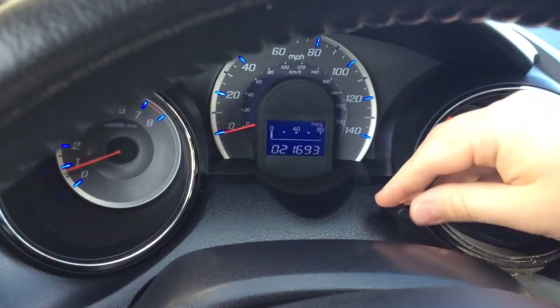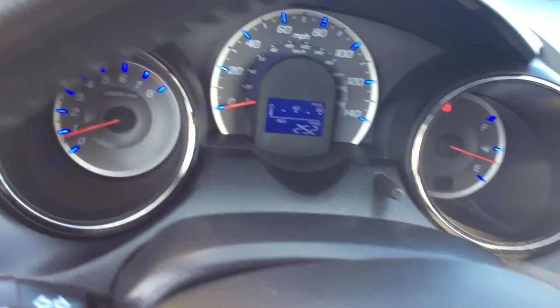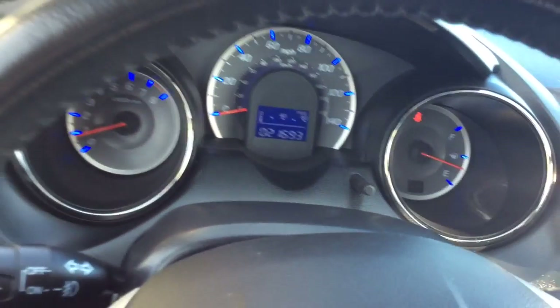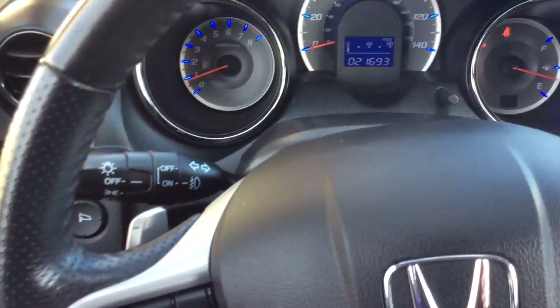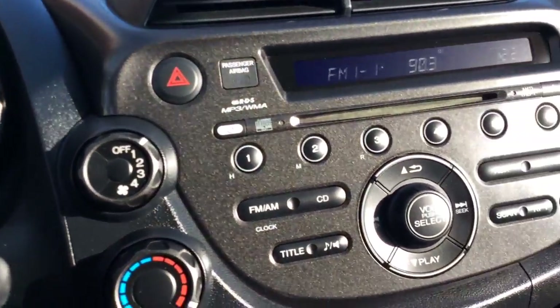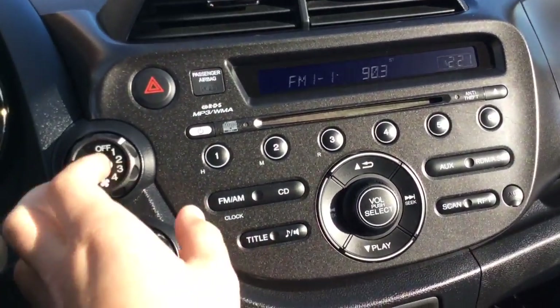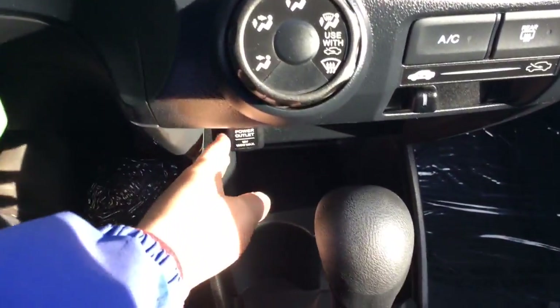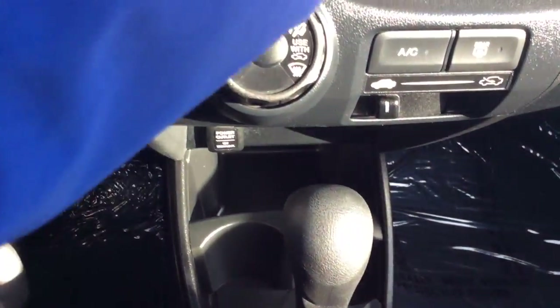Your instant MPG is showing there — you can scroll through different things: Trip 1 and 2, average fuel economy, oil life. Light controls over here. Has controls for your radio and cruise control on this side. AM/FM radio with a CD player, all your presets and everything. Climate control settings here. Automatic transmission, a power outlet, and a cup holder. E-brake there.